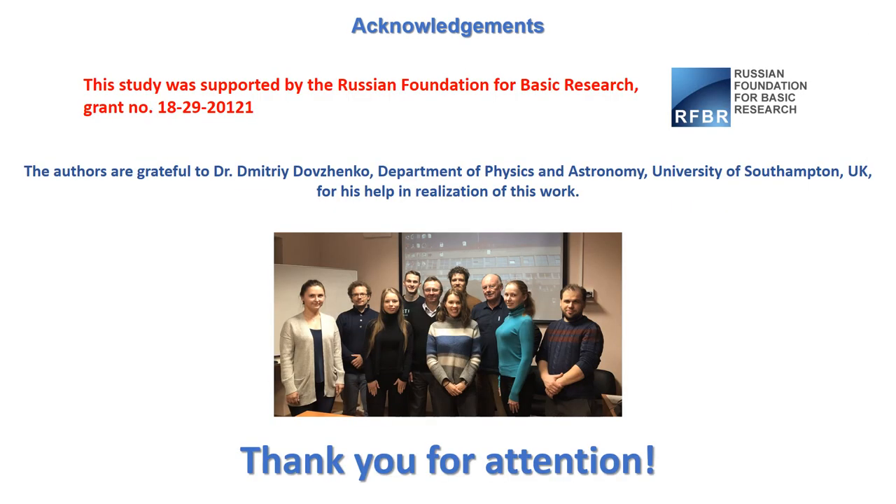This study was supported by the Russian Foundation for Basic Research through the Laboratory of Nanobioengineering at the Moscow Engineering Physics Institute in Russia. Also, the help of Dr. Dmitry Dovzenko, research associate at the University of Southampton in Great Britain, is kindly appreciated. Thank you for your attention.